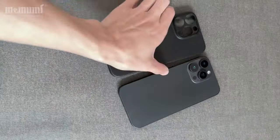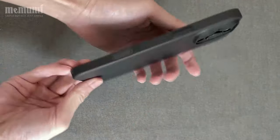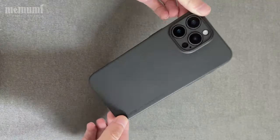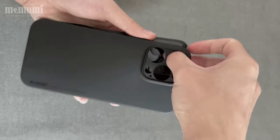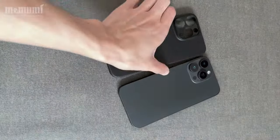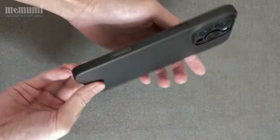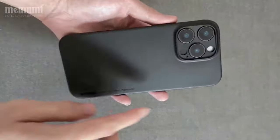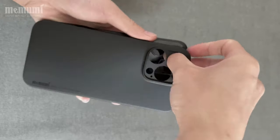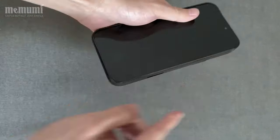But don't be fooled by its slim profile. The case features a 0.5-millimeter raised camera lip, providing essential protection for your camera lens against scratches from flat surfaces. Plus, the edges are slightly raised to safeguard the screen. This thoughtful design ensures your phone stays pristine. Made from durable polypropylene, the matte finish coating offers a silky feel that's comfortable to hold and pocket-friendly.